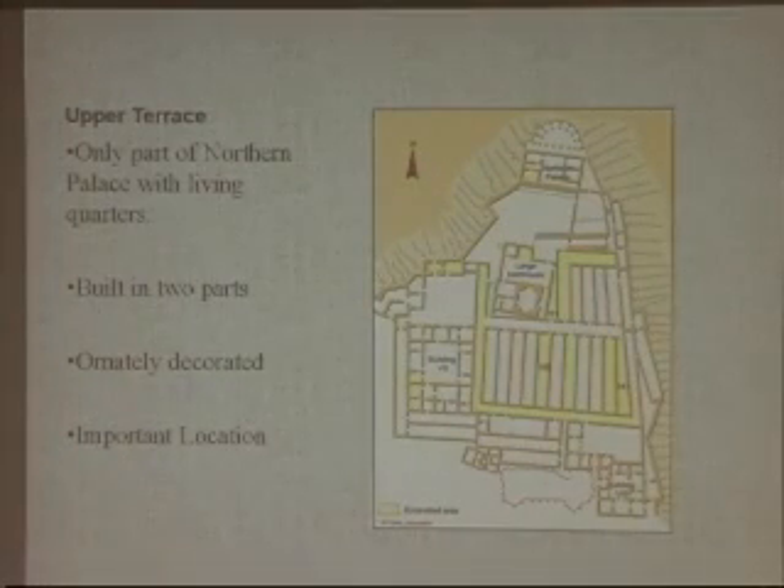The upper terrace is the only part of the Northern Palace with living quarters. It has four original sleeping quarters and is not meant to hold a large number of people — it was either meant for Herod alone or one of his nine wives. It was built in two parts: the northern section was a large semicircular porch with double walls, and the south section had living quarters and storerooms, which were neatly decorated and located higher than the rest of the site.